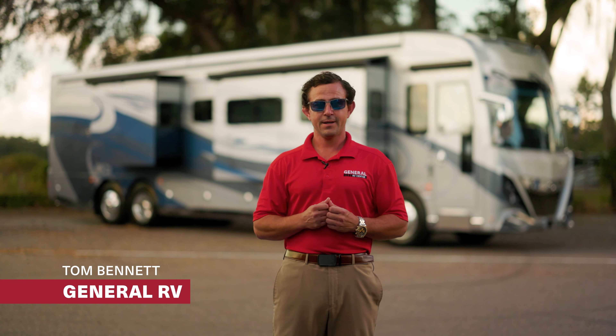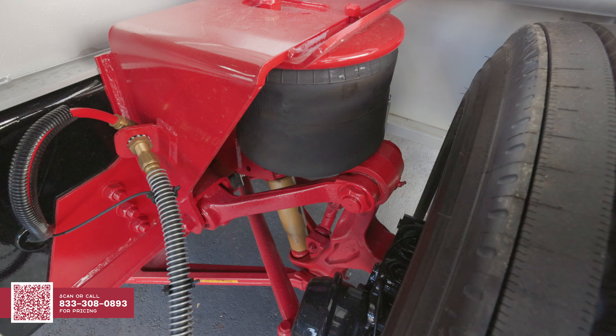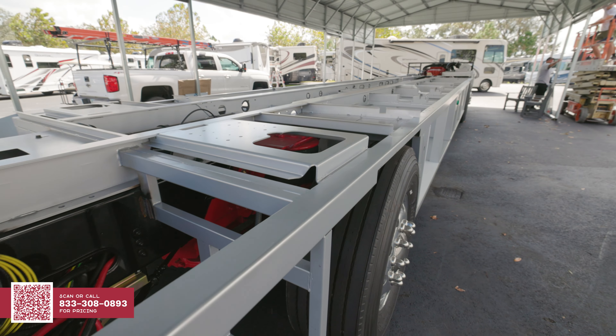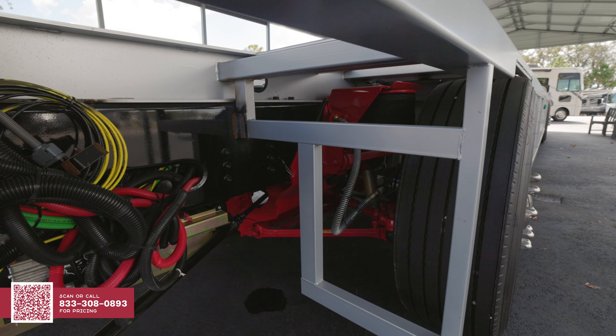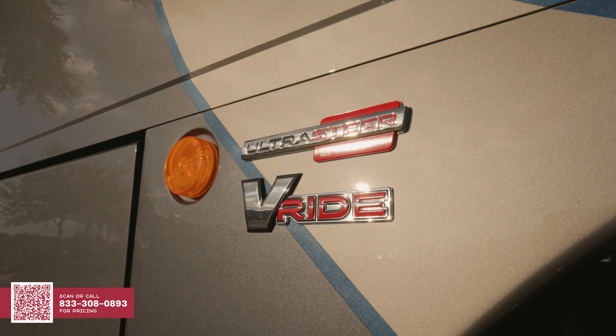Part of what makes the American Coach product so much more valuable is their investment in the Liberty Bridge. While most brands are just using C-channel rails and essentially building from the floor up, American Coach uses the Liberty Bridge along with Freightliner components to give the best riding vehicle on the market today. Part of what makes it so special is Freightliner's OnGuard technology, which allows for adaptive cruise control and collision mitigation. You have the ZF independent front suspension up front, as well as the V-Ride rear axle in the back with a steerable tag axle.